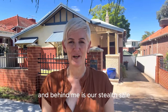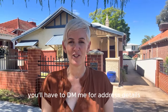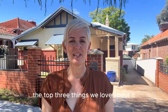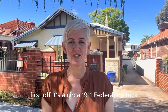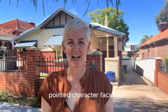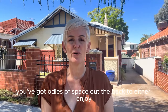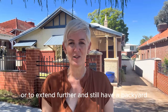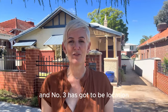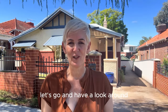Folks, it's Nat Hoy from Red Fox Property Group, and behind me is our Stealth Sale. You won't find this one on the portals — you'll have to DM me for address details. The top three things we love about it: first off, it's a circa 1911 Federation tuck-pointed character facade. Second, it's a full 600 square meter block with oodles of space out the back. And number three has got to be location — more on that later. First, let's go and have a look around.